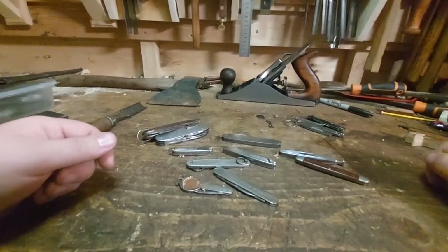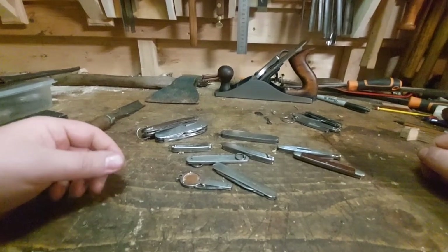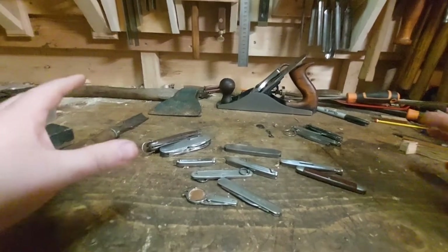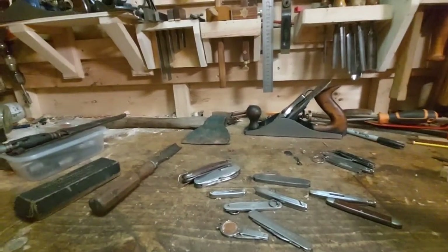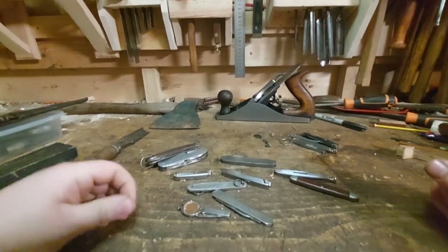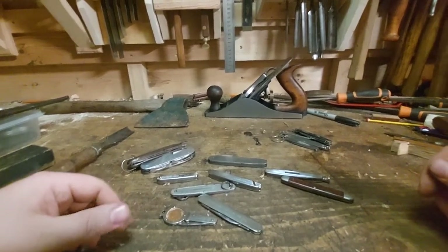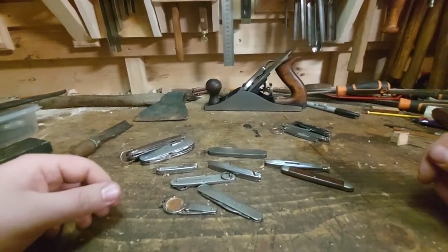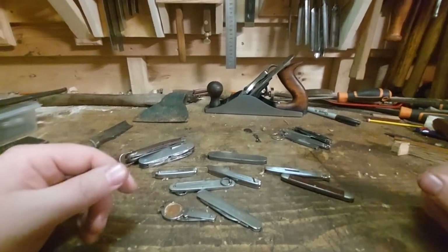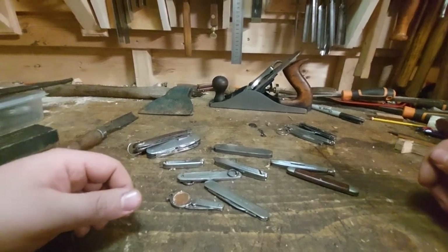In my last video I said I didn't really feel like making knife videos, and here I am the very next video talking about knives — it is what it is. Anyway, this is just a little mix of some knives I've picked up over the last six months on various family outings around Scotland, mostly at flea markets, car boot sales, Sunday markets, and auctions. I don't actually remember what I got where.